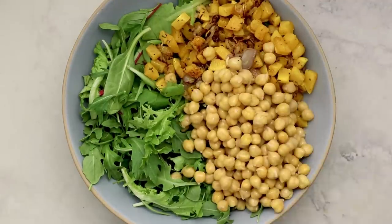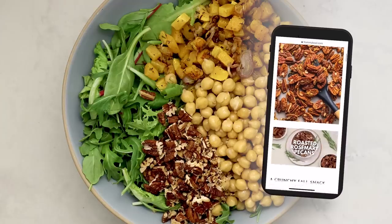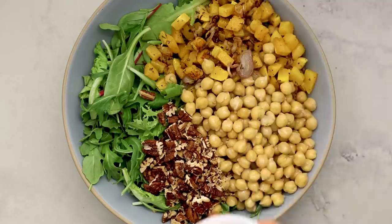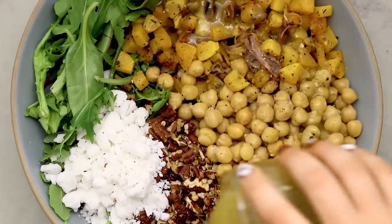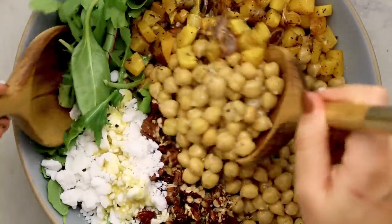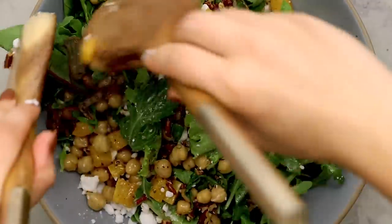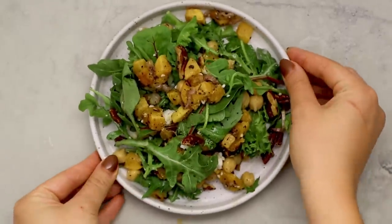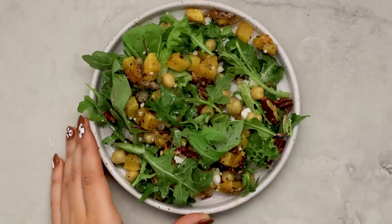I'm also adding some chickpeas for protein, some rosemary garlic pecans — I have the full recipe for these on my blog, they're addictingly delicious, but you can also just use regular pecans. Then we're adding some vegan feta cheese — this is technically optional, but I like the saltiness and creaminess it brings to the salad. I use the Follow Your Heart brand, but Trader Joe's also has one that's pretty good. Toss everything and enjoy — it's very well balanced with complex carbs, healthy fats, and protein from the chickpeas.